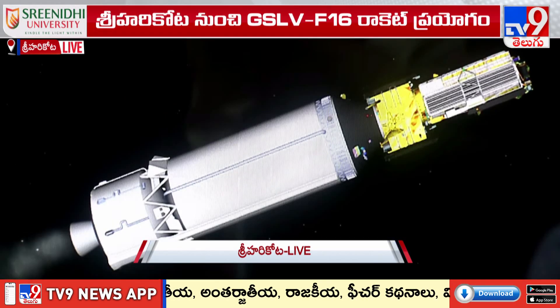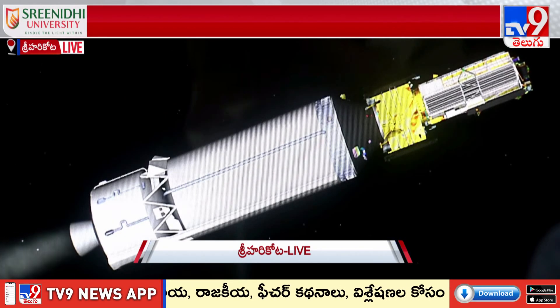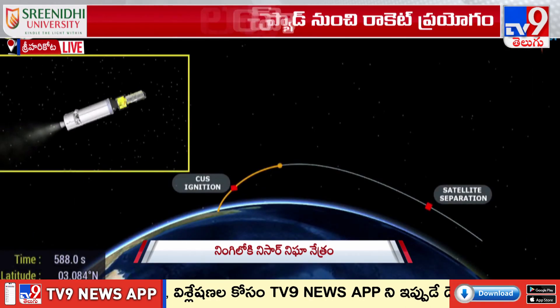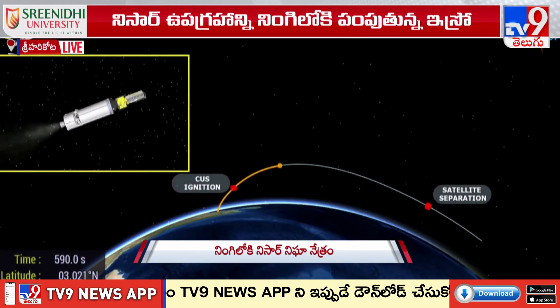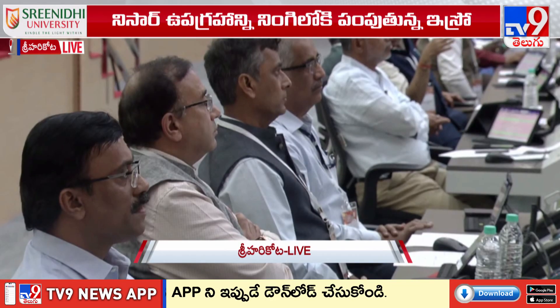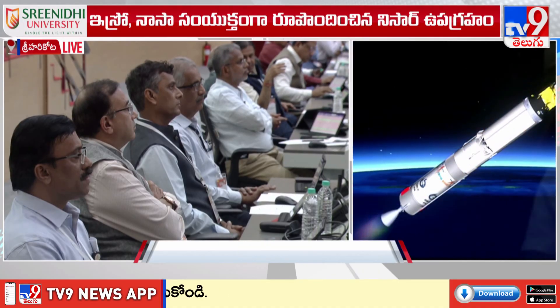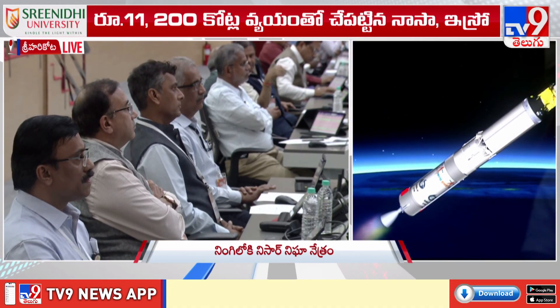NISAR, or the NASA-ISRO Synthetic Aperture Radar, is a remarkable milestone in the Indo-US space collaboration. Designed on the I3K mainframe bus, NISAR will render services for the next five years according to a free and open data policy.